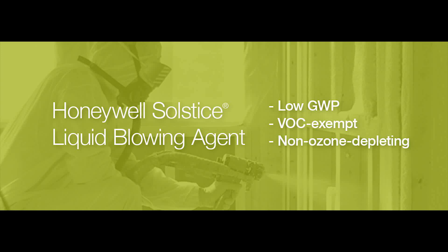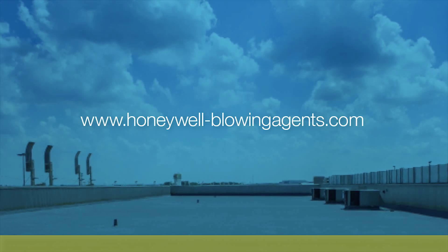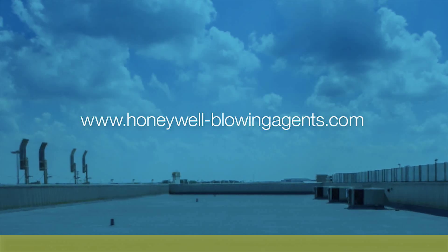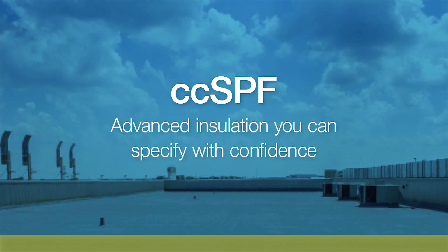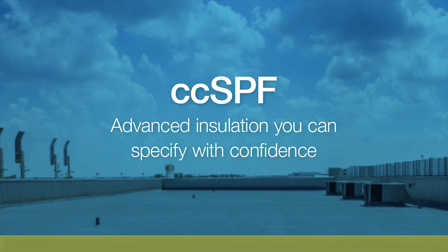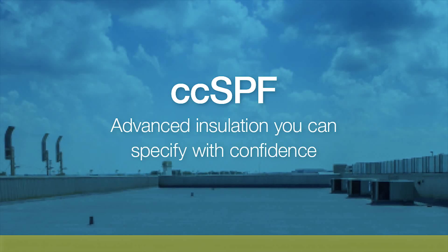Another reason to specify closed cell spray foam is that you have a choice when it comes to the blowing agent, which is what makes the foam expand and provides the insulation value. If you have safety and environmental concerns, consider requesting a formulation made with Honeywell Solstice Liquid Blowing Agent, which has ultra-low global warming potential, is considered VOC exempt by the US EPA, is non-ozone depleting, and is non-flammable. To learn more, talk to a professional SPF contractor or visit HoneywellBlowingAgents.com. Thank you for attending this webinar on debunking the myths about closed cell spray foam insulation. I hope you consider specifying it as a thermal, air, moisture, and vapor barrier system for your next construction project, or to improve the energy efficiency and performance of an existing building.